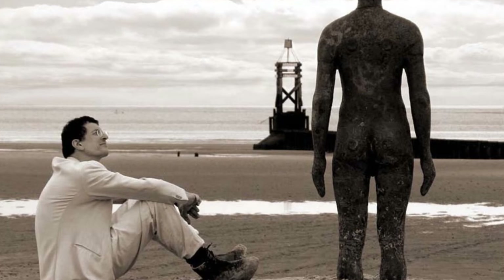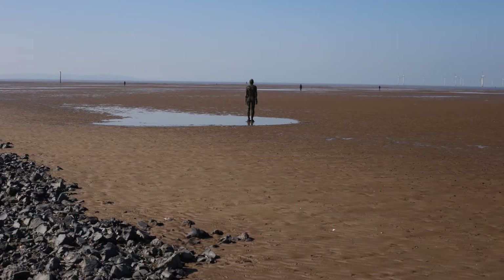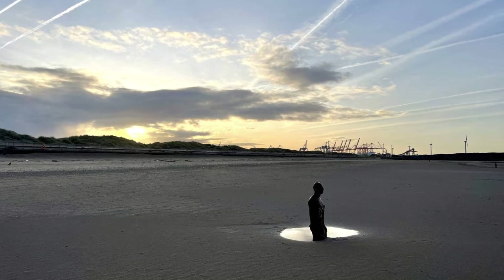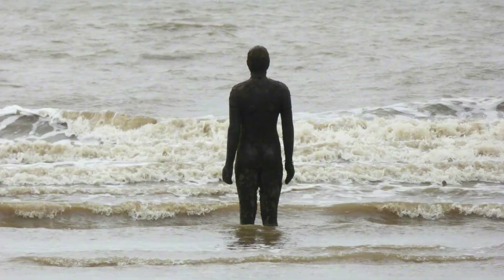The sculptures that comprise Another Place are not statues of ideal or heroic figures from history — they are simply copies of my own body that I used to indicate a human space in space at large. In 2005, when the works were first installed on Crosby, I loved the way they took their place so well amongst the great drainage outflow pipes, the estuary, and the passing ships.